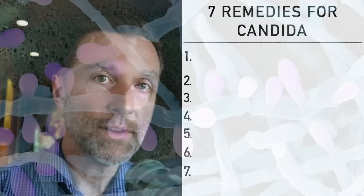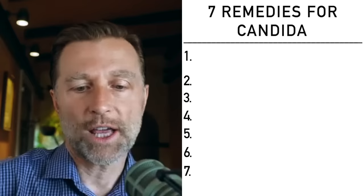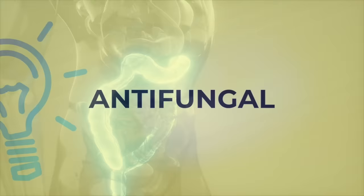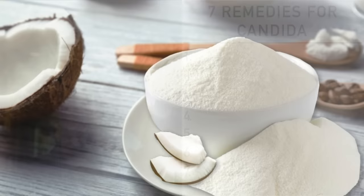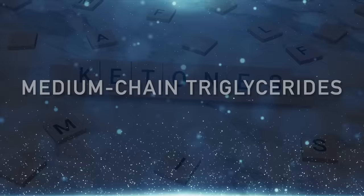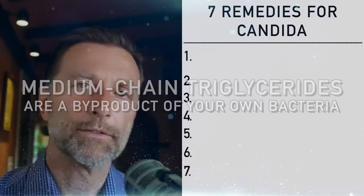Bacteria make short-chain fatty acids — one of them is called butyrate. These fatty acids come as a by-product of you consuming vegetable fiber; the fiber changes into these fatty acids, and then the colon uses them for energy. They're good for regulating blood sugar, but they're also really good as an antifungal. Bacteria also make medium-chain triglycerides — you've probably heard of MCT oil. Medium-chain triglycerides are a by-product of your own bacteria, and they can act as an antibacterial, keeping everything friendly and preventing an overgrowth of pathogens.